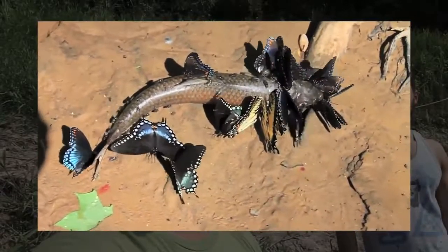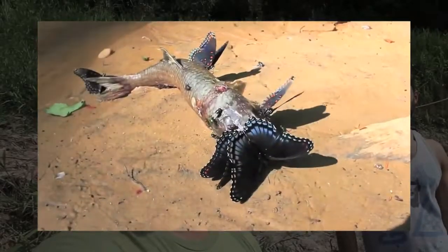They appear to have taken down their prey. Well, that's not what was happening at all, was it? No. What are they doing? It's called puddling. Basically, they're drinking the minerals in the sand to get salt.